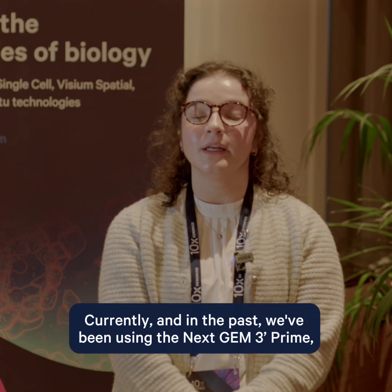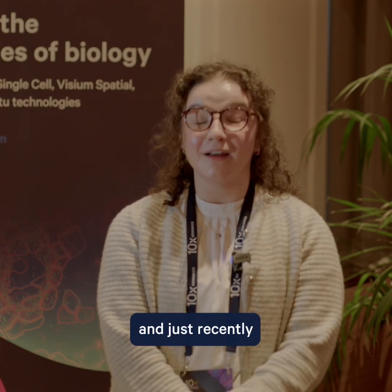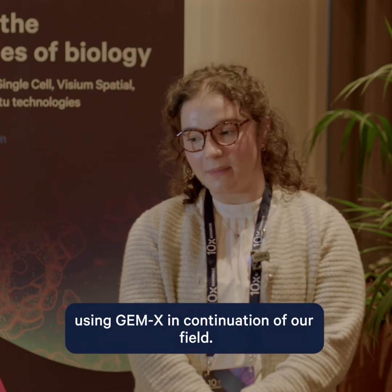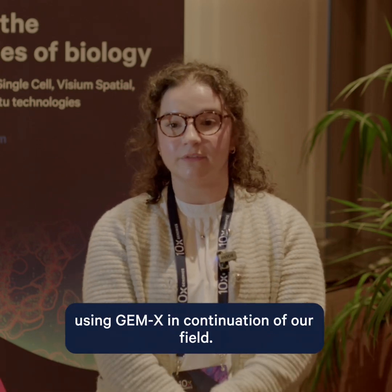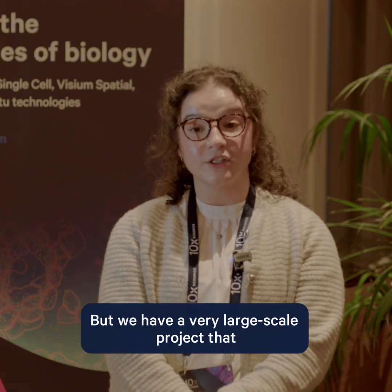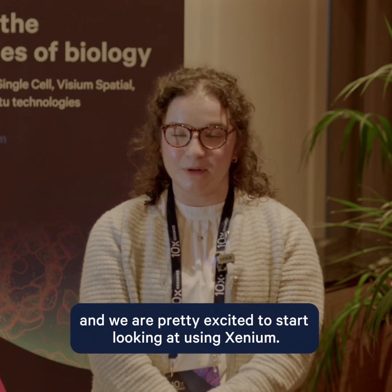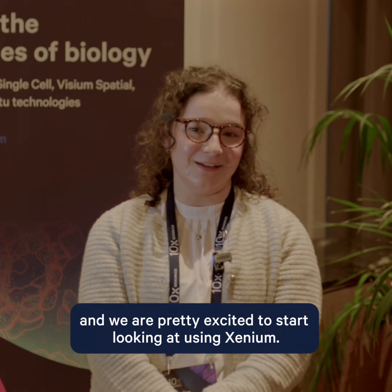Currently, and in the past, we've been using the next GEM, and just recently — two weeks ago actually — we started using GEM-X and we're very excited about using GEM-X in continuation of our field. We have a very large-scale project that is going to involve a spatial element and we are pretty excited to start looking at using Xenium.